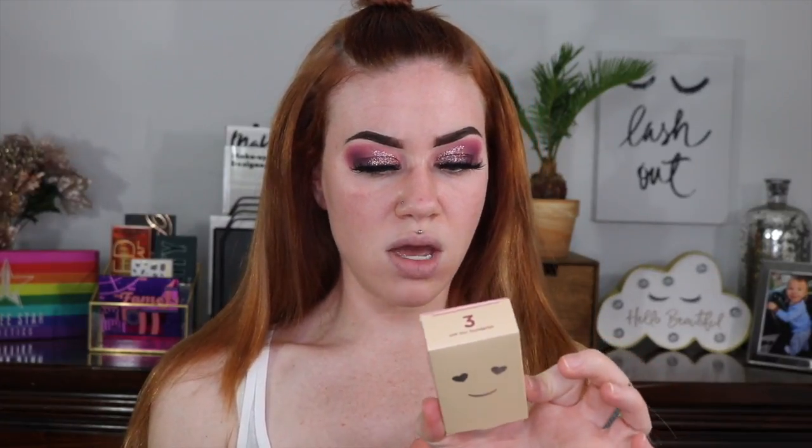It recommends pairing with Benefit's best-selling Porefessional primer, which I actually happen to have. So that's the primer I'm using today. I got shade 3 just because I'm not my palest right now — I know I'm still pale, but it seemed like the best fit.